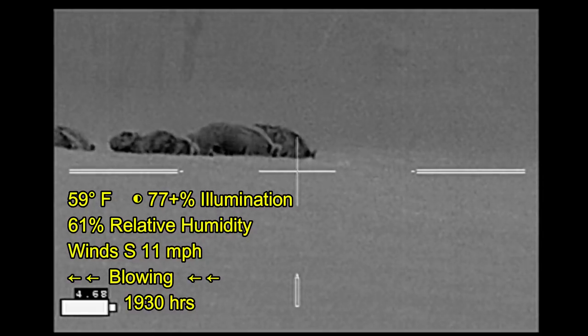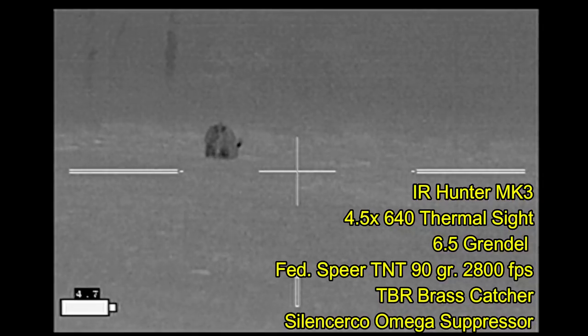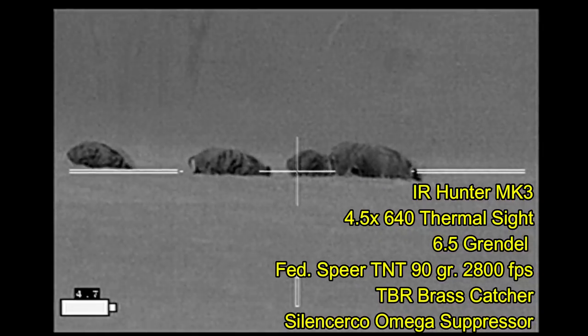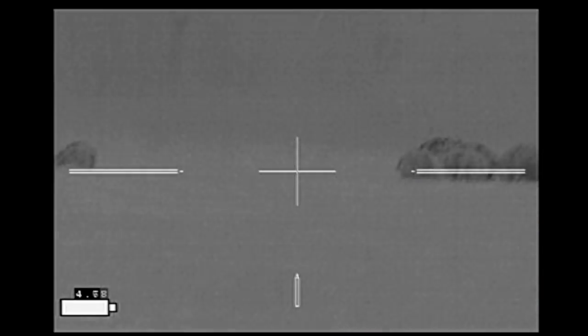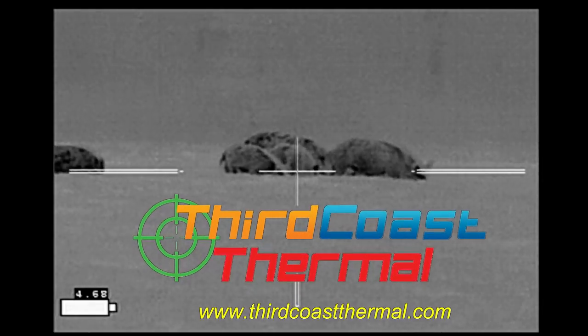The only problem is that the hogs are in a little bit of a low area from where I'm standing, so I need to get a little bit closer before I attempt any shots. With each change of scene I've advanced the tripod a little bit further, getting closer to the hogs. Optics provided by Third Coast Thermal.